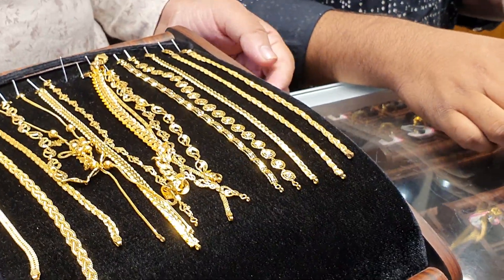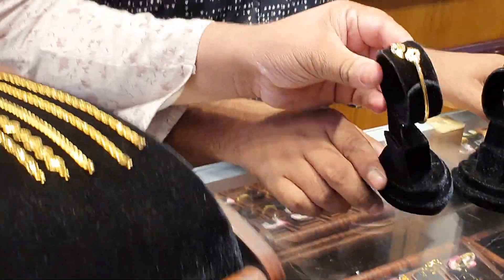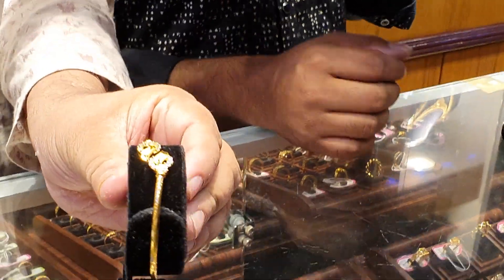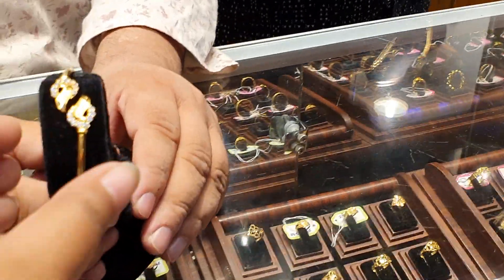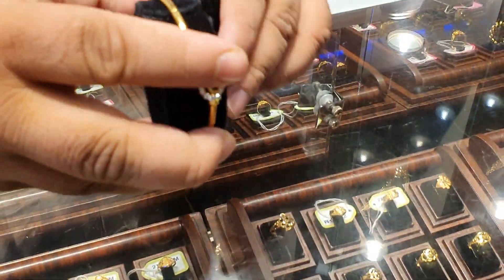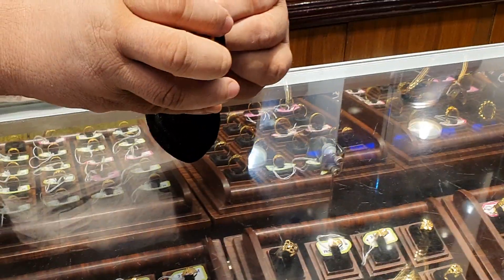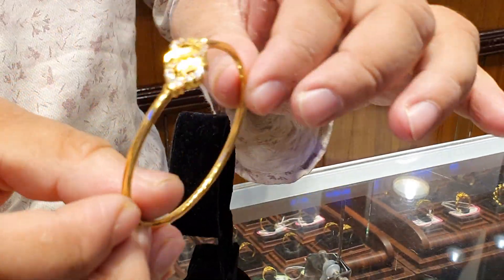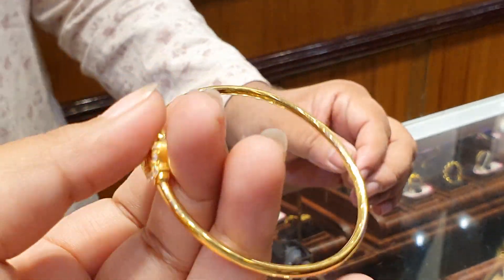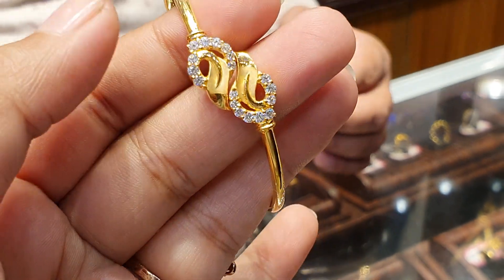Let's see how this bracelet is. This is a Bengal bracelet. This one is original gold.